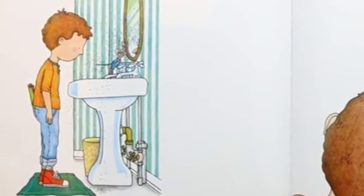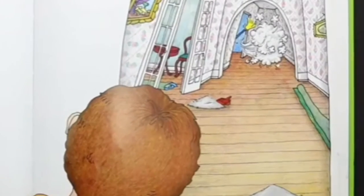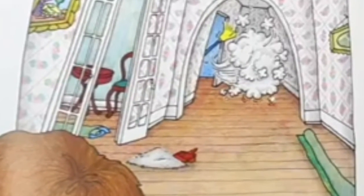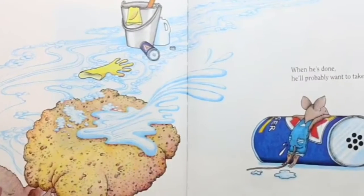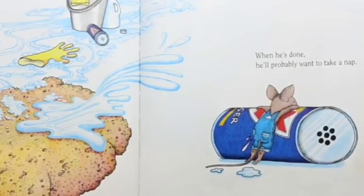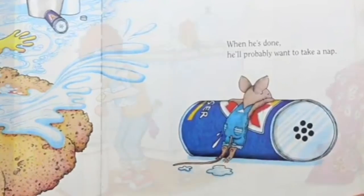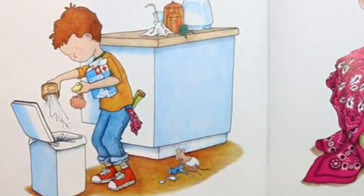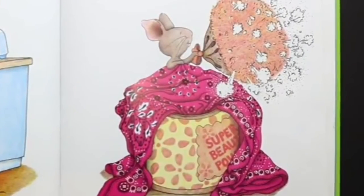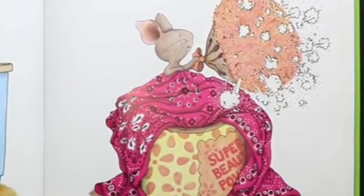He'll probably ask for a pair of nail scissors. When he's finished giving himself a trim, he'll want a broom to sweep up. Then he might get carried away and sweep every room in the house. He may even end up washing the floors as well. When he's done, he'll probably want to take a nap. You'll have to fix up a little box for him with a blanket and a pillow. He'll crawl in, make himself comfortable, and fluff the pillow a few times.